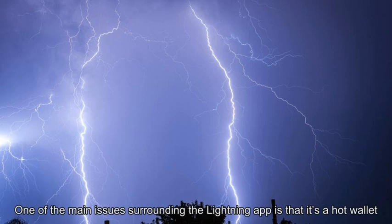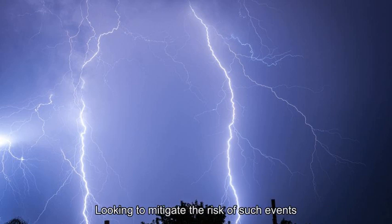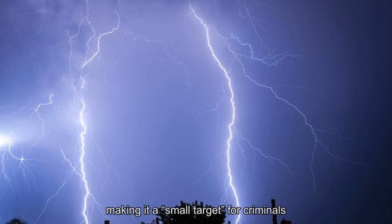One of the main issues surrounding the Lightning app is that it's a hot wallet, meaning a user's private keys are stored in the wallet and not in offline cold storage. Thus, the application is vulnerable to cyber theft. Looking to mitigate the risk of such events, Hayes says the maximum amount of BTC the wallet can hold is limited to 0.16, making it a small target for criminals.